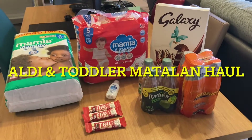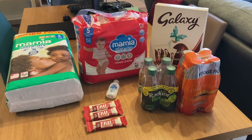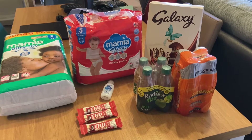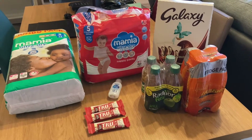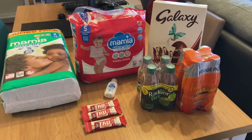Hello everyone, I've just popped to Aldi. I had a Matalan order that I needed to collect. My little girl is growing so fast, I didn't have enough tops for her for this spring and summer. So I collected those, and I needed to pop to Aldi to get her nappies because that's where we get her nappies from — and sometimes Lidl as well.